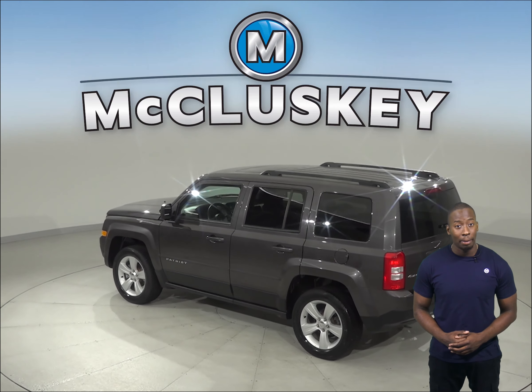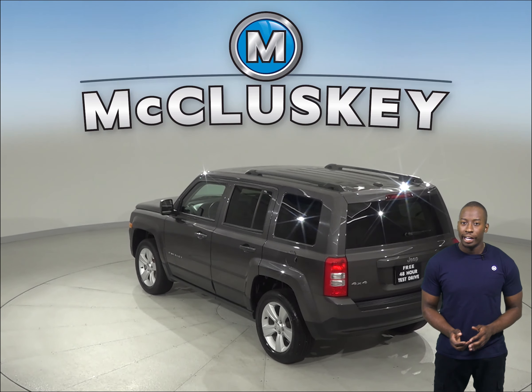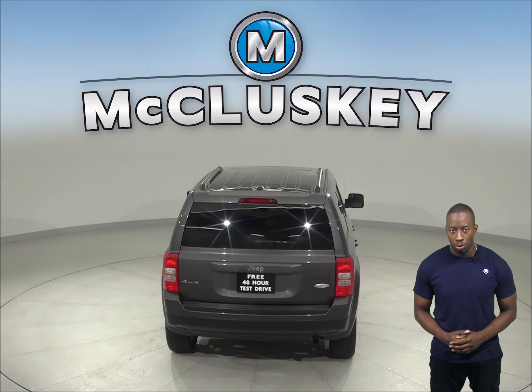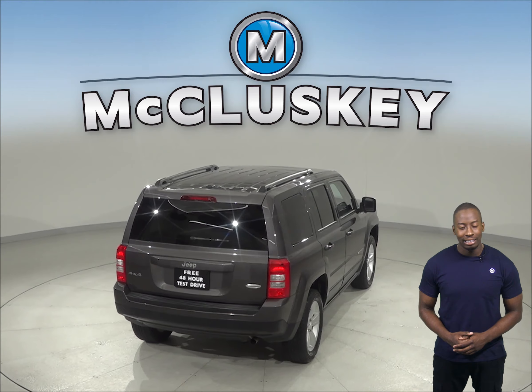This dark slate gray Patriot has speed control, illuminated entry, and power steering. With the ABS brakes and traction control, you'll be able to handle many different terrains.